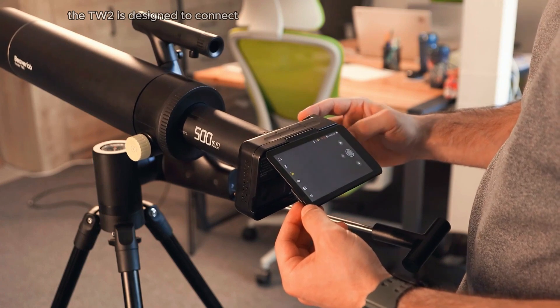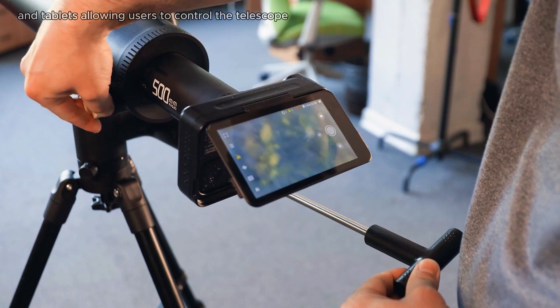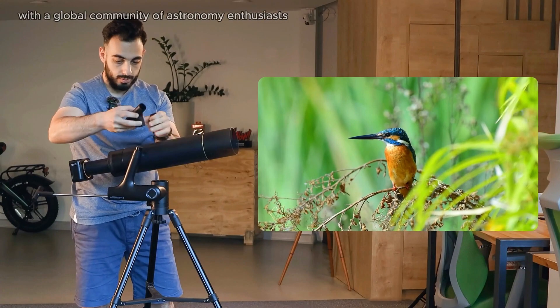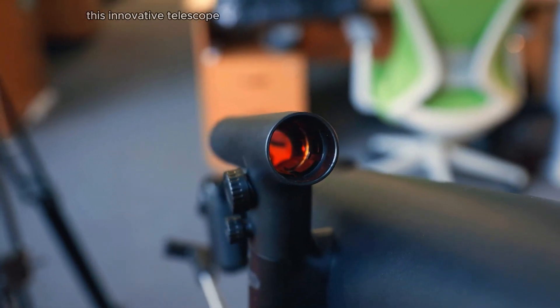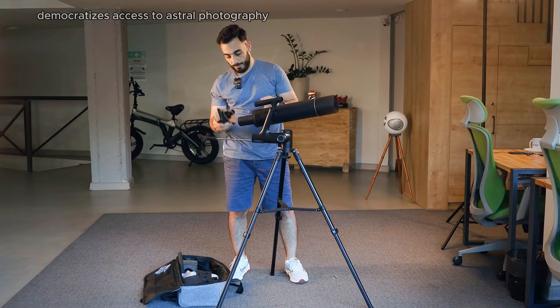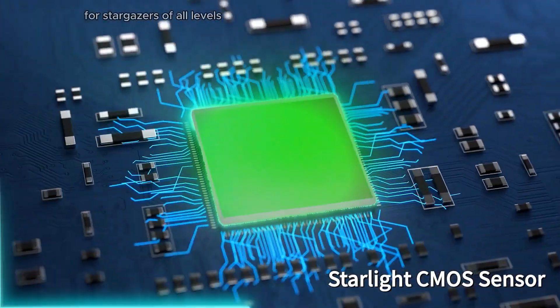The TW2 is designed to connect seamlessly with smartphones and tablets, allowing users to control the telescope, process images, and share their findings with a global community of astronomy enthusiasts. This innovative telescope democratizes access to astrophotography, making it more accessible and enjoyable for stargazers of all levels.